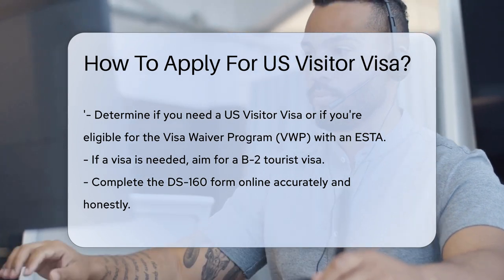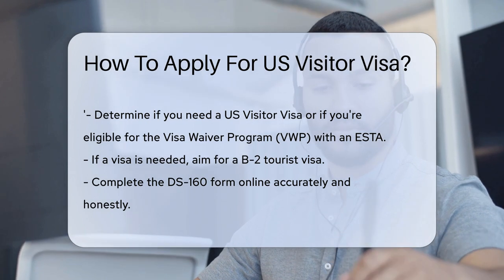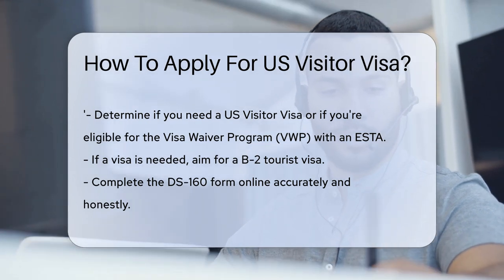First off, determine if you need a visa. Citizens of Visa Waiver Program countries might just need an ESTA. If not, you're aiming for a B-2 visa, my friend.